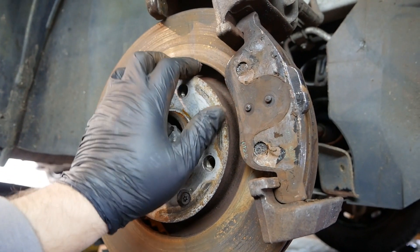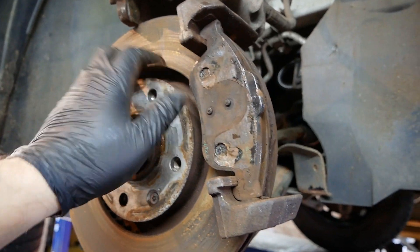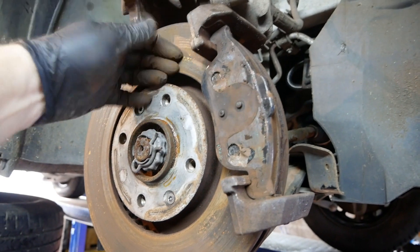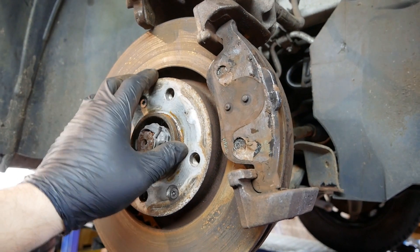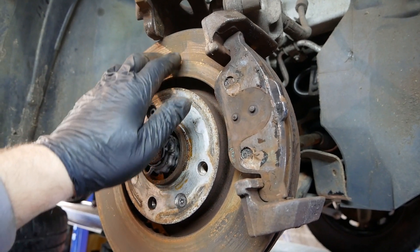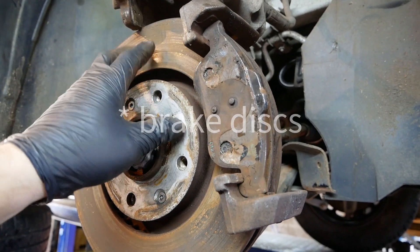To get rid of this corrosion, you just need to drive down the road when it's safe and there's nothing behind you, and slam the brakes on a few times to get the brake pads working, which will clean up the disc. You often find with EVs that they all have MOT advisories for scored and pitted brakes — that's purely because of lack of use.